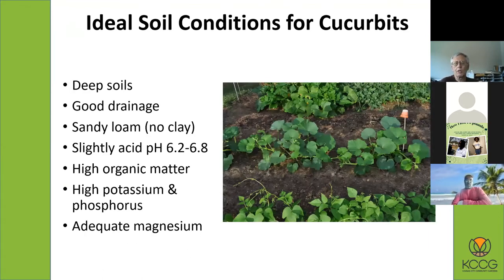As far as ideal soil conditions, they prefer deep soils. Commercially they're often grown in good river bottom soils. They do need good drainage — no standing water. For melons, especially watermelons and cantaloupes, they like sandy loam. Around here we have clay loam, which is better than straight clay. They need at least a good loamy soil. Slightly acidic pH is preferable, but they tolerate higher pH. High organic matter is very helpful, and they have high potassium and phosphorus requirements, with magnesium being important too.